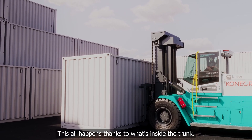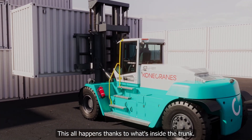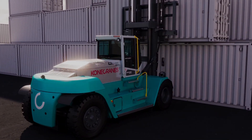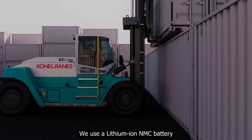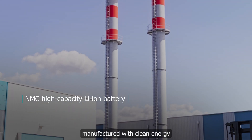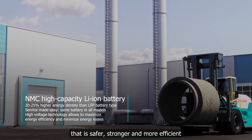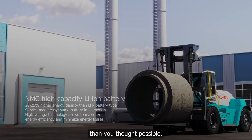This all happens thanks to what's inside. Because you thought a battery is a battery, right? Wrong. We use a lithium-ion NMC battery, manufactured with clean energy, that is safer, stronger, and more efficient than you thought possible.